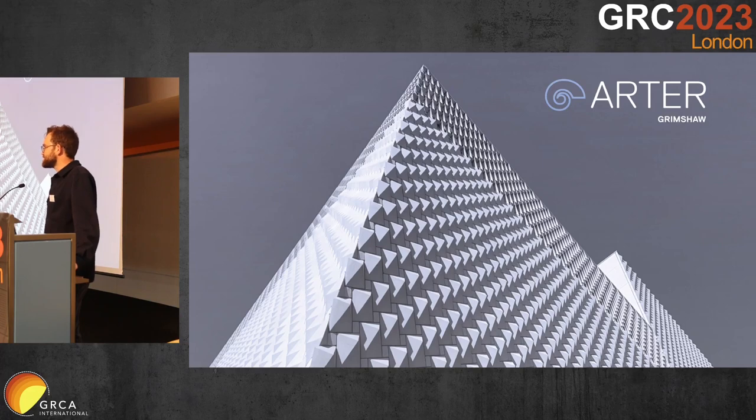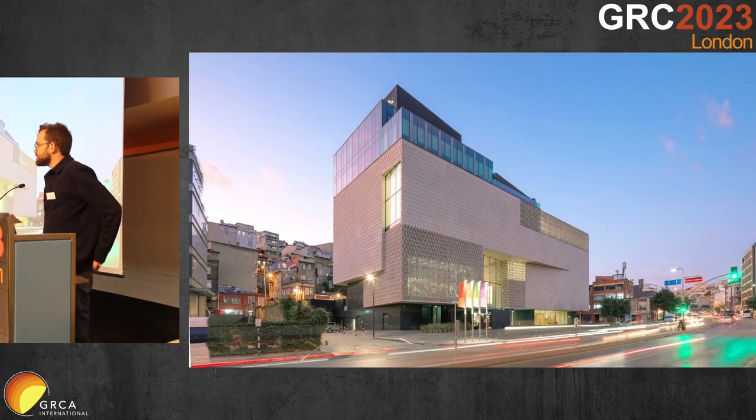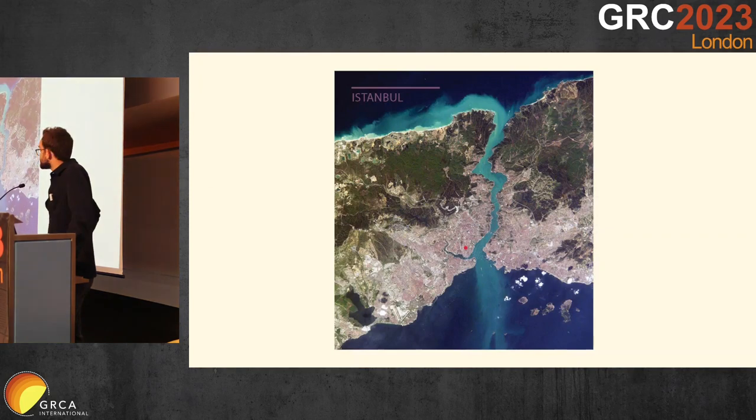It's also a great pleasure to see Grimshaw projects so well represented at the awards last night with the Elizabeth line. Today I'm going to be presenting this building, which is for the Vebi Koç Foundation — a modern art museum set on the northern side of the Golden Horn in Istanbul.